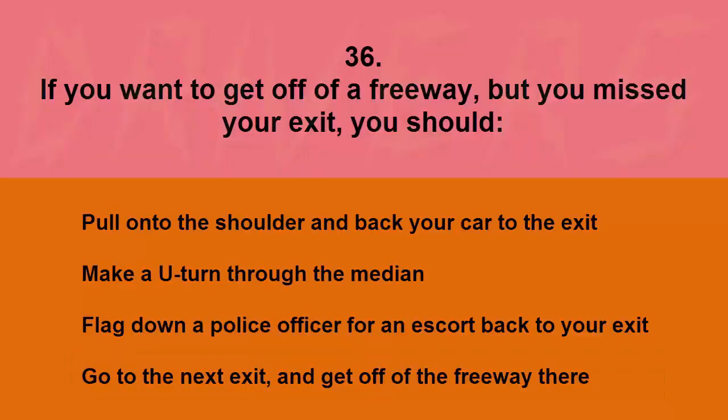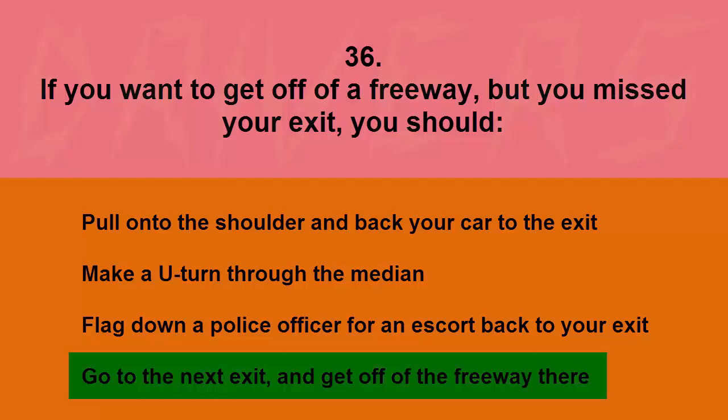If you want to get off of a freeway but missed your exit, you should: pull onto the shoulder and back your car to the exit, make a U-turn through the median, flag down a police officer for an escort, or go to the next exit and get off the freeway there. The correct answer is go to the next exit and get off the freeway there.